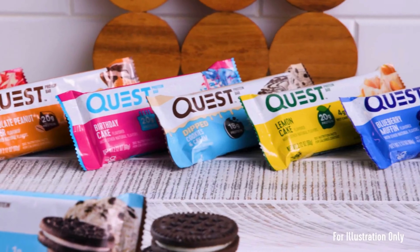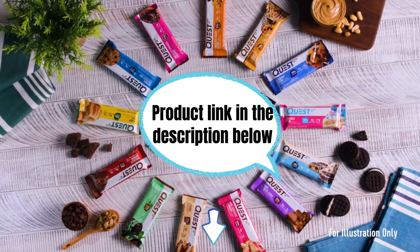Don't just take our word for it — customers rave about these protein bars, praising their taste, texture, and ability to satisfy cravings while maintaining a focus on nutrition. There you have it: the protein bar, a delicious and nutritious option for your snacking needs. Check the link in the description for more information and elevate your snacking game.